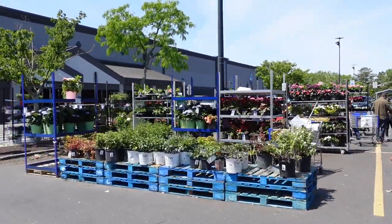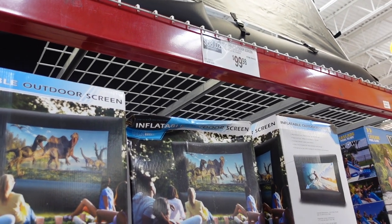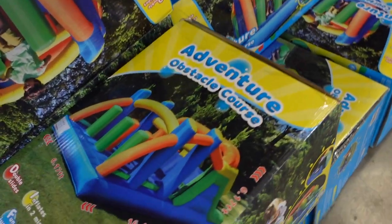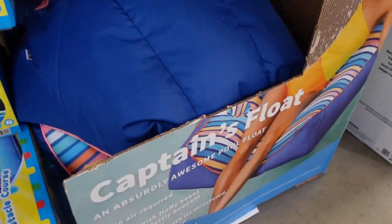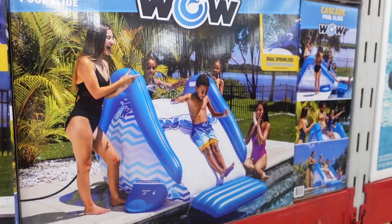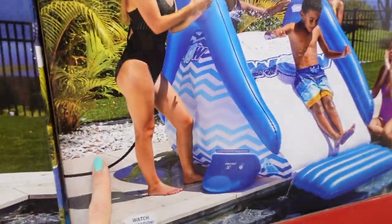They have here an inflatable outdoor screen for $99.98. Down here they have for $299.98 this adventure obstacle course that looks super super fun. Then over here they have captain's floats on sale for $39.98. They have this fun slide that can go on the side of your pool for $79.98.